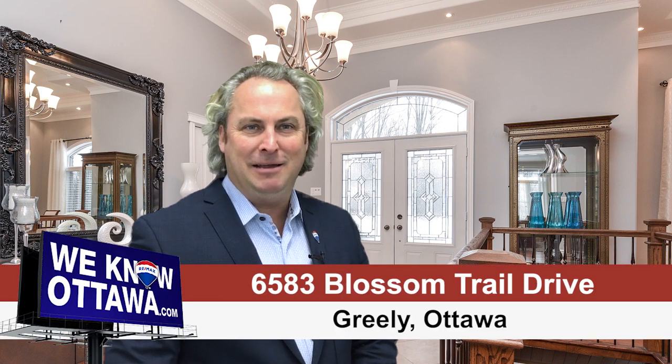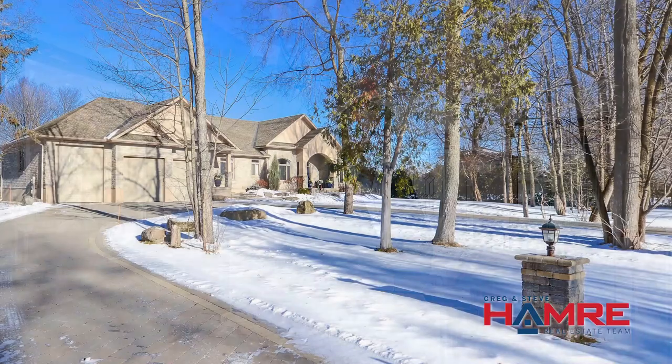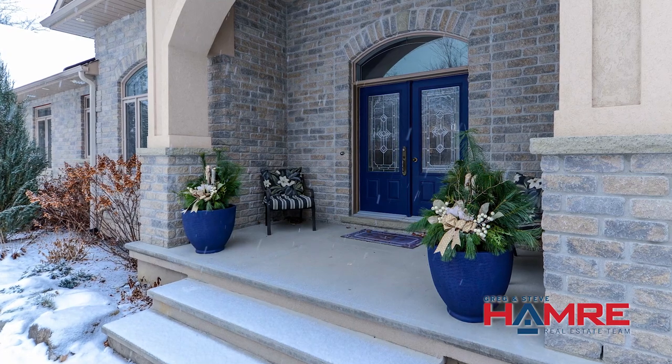Wait till you see the curb appeal, the mature trees and the circular interlock driveway of this beautiful bungalow in Greeley. This is Steve Hamry from the Hamry Real Estate team and I'm really excited about one of our newest listings on Blossom Trail Drive. It's a beautiful bungalow with absolutely gorgeous gardens and an interlock walkway leading up to an inviting front entrance.